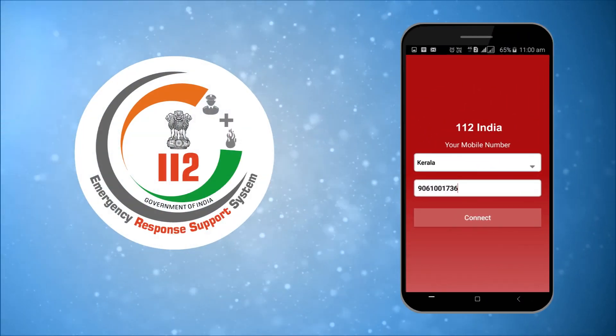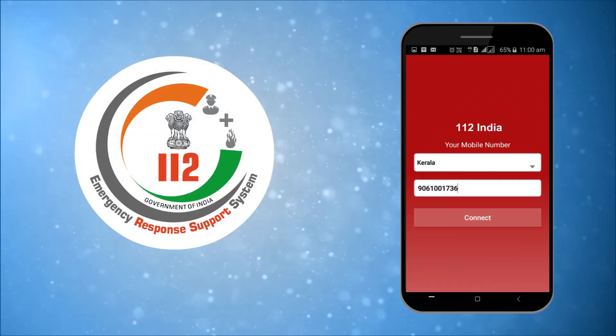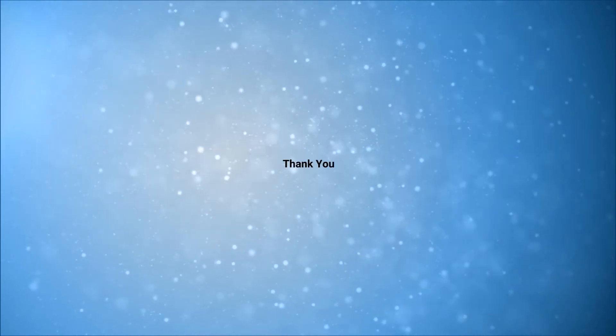The 112 India App will surely change the way emergency response works in India.